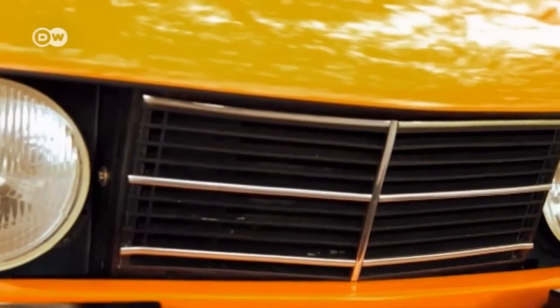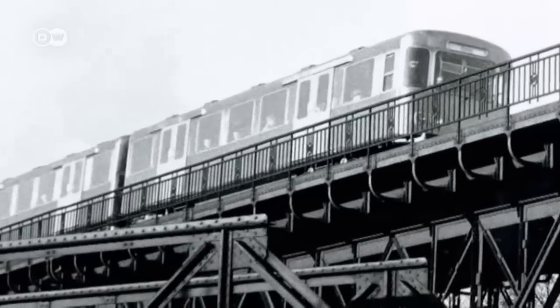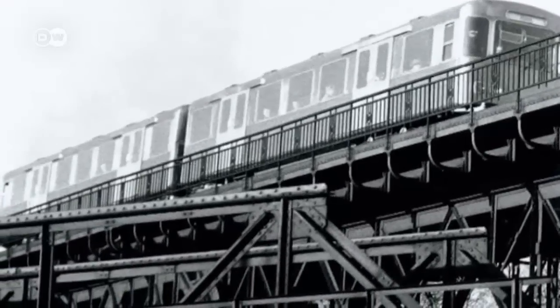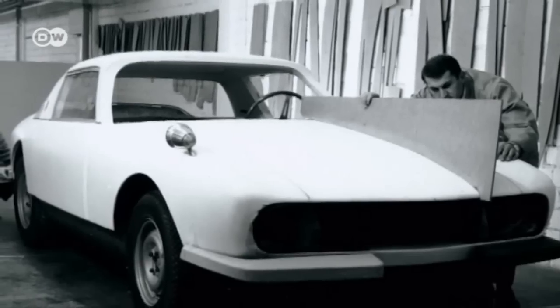This advanced technology needed to be packaged attractively — that was important for the makers of the K67. The look of the car was down to Hans Gugelot, a professor of design who had already made a name for himself with other projects, including an overhead railway for the city of Hamburg. He didn't live to see the production of the car he designed — he died in 1965.